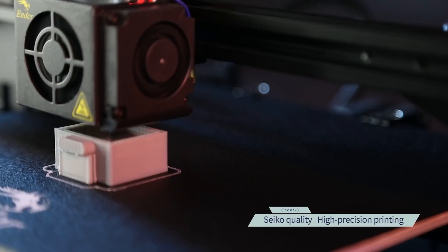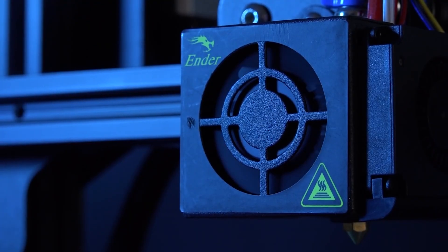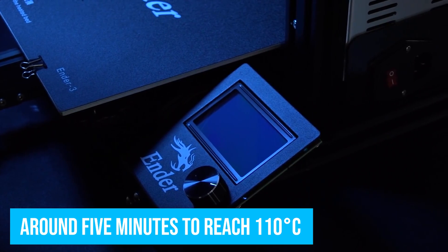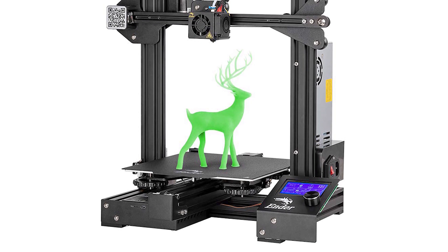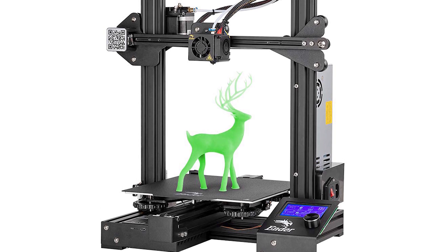This printer has it all: Wi-Fi support, fast travel speeds, a colossal build area, and even a fast heat-up time, which is around 5 minutes to reach 110 degrees Celsius or 230 degrees Fahrenheit. The downside, however, is that you're limited to using PLA filament, but this is the most beginner-friendly material of all, so it's not really an issue.